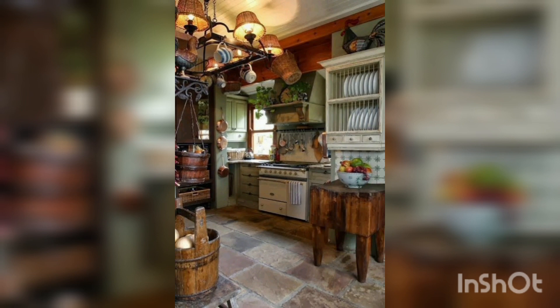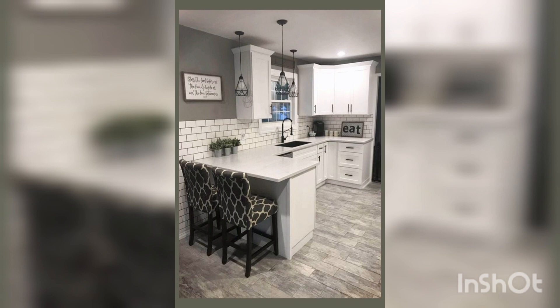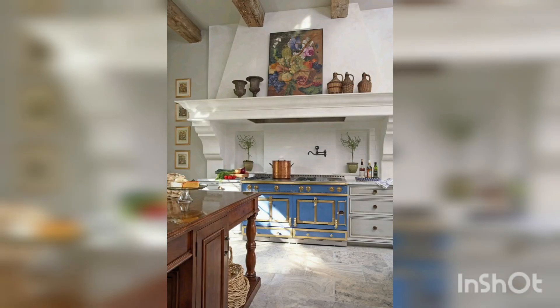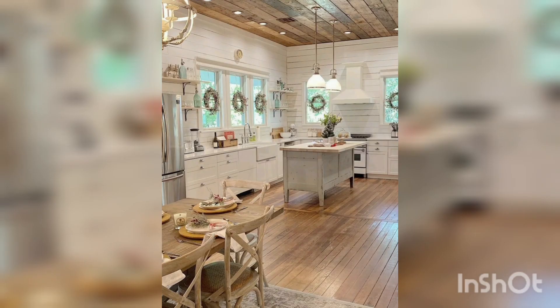Rugs can inject a heavy dose of color and pattern into a small kitchen without taking up any wall or counter space. Fill open floor space in the middle of the kitchen with a large area rug, or place a runner along the kitchen's central pathway. This bold red and blue rug makes an important statement in a small kitchen otherwise defined by wide cabinetry and stainless steel appliances.